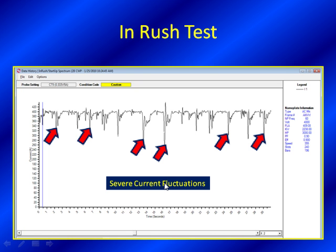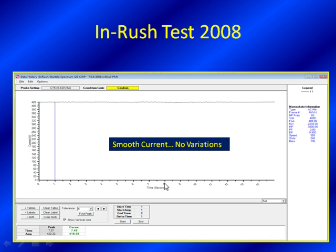Do we have any data before this 2010 test? Yes, and in this case you can see our 2008 test. It looks pretty smooth - it's ideal for a circulating water pump. It's moving water very steadily, the torsional loads are not changing. This is everything you'd expect. We're looking at the RMS envelope amperage on the left at 420 amps, and this is another good piece of information for these cooling water towers.